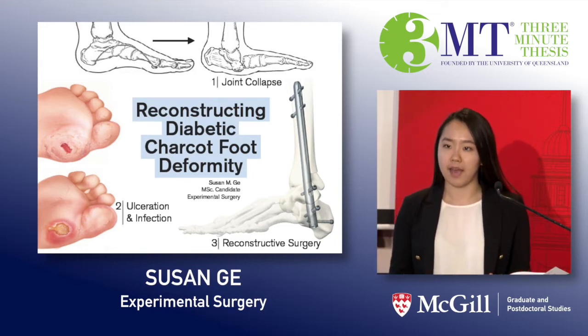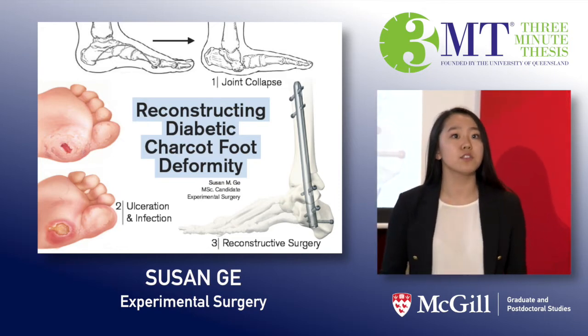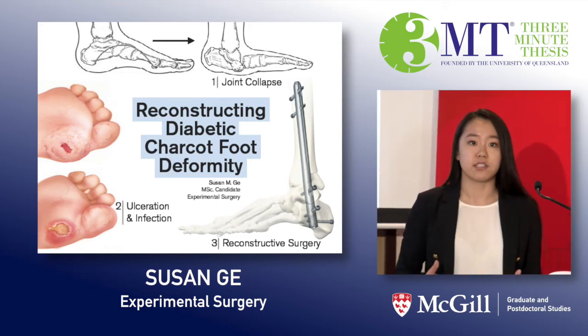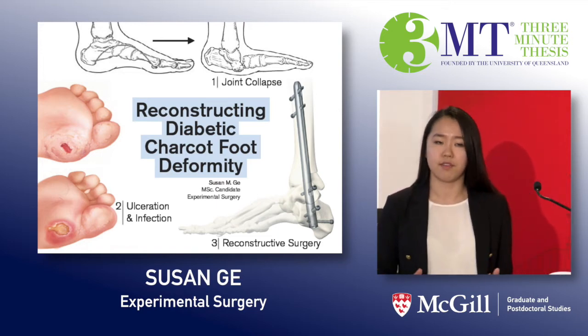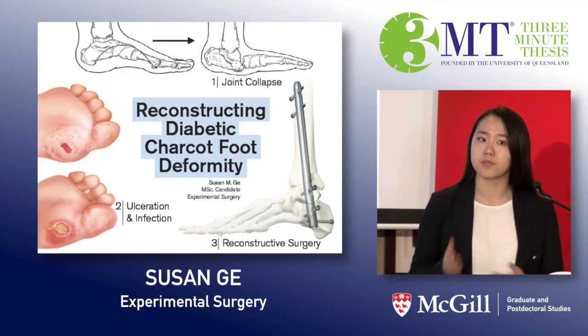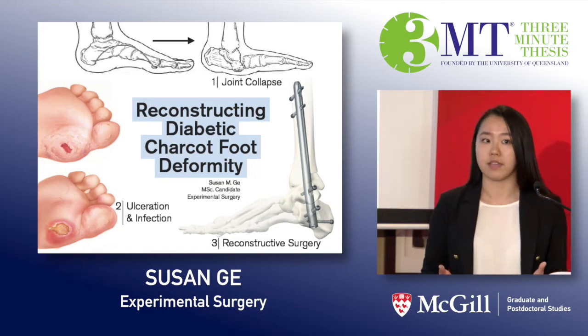Now imagine you have this condition. Walking has become difficult even with your custom-made shoes, and you've also developed infections from your ulcers — infections that require you to go to the hospital on a weekly basis for treatment. You have had enough and you want a cure. How would you feel if you were told the only option was amputation? Can you imagine how that would affect your life?